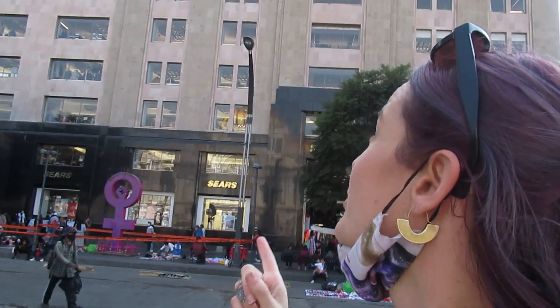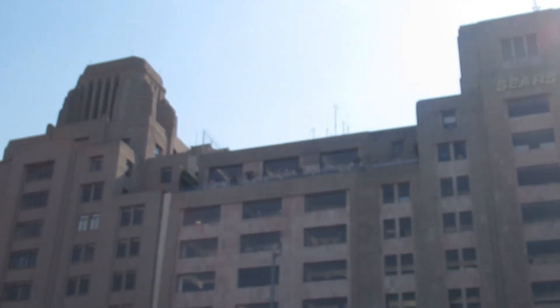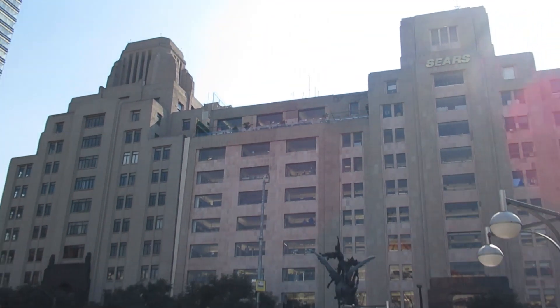Just across from the Fine Arts Palace is the Sears building. I'm going to go in, get on the elevator, and go up to — I think it's the 9th floor — where there's a little cafe overlooking the little park in front of the palace. I think it has one of the best views in Mexico City, so we're going to go up there and have a coffee.